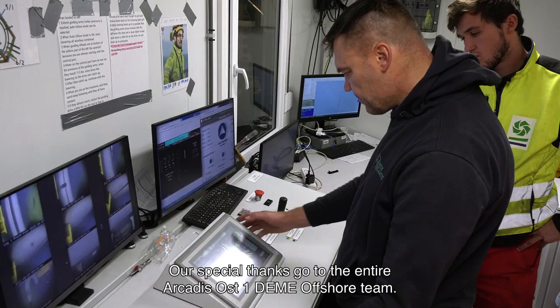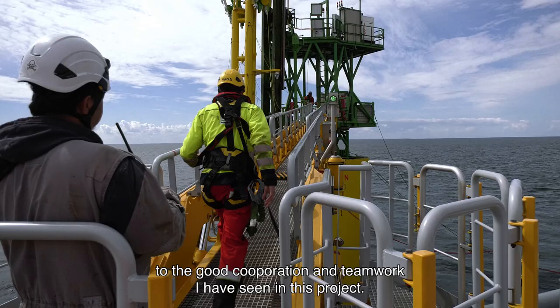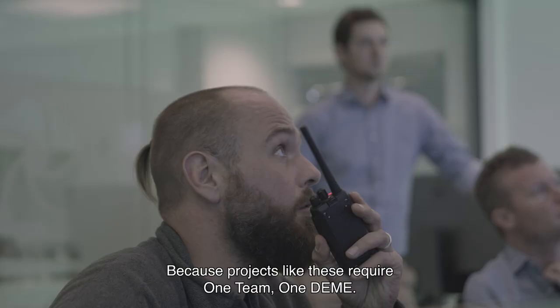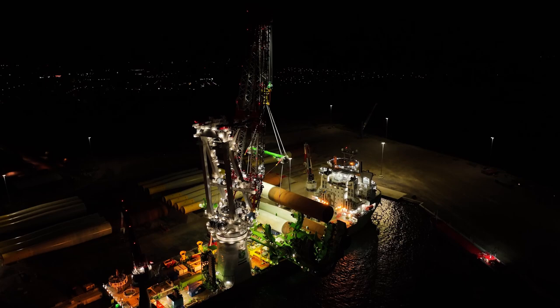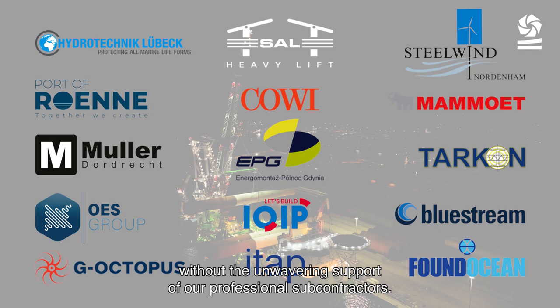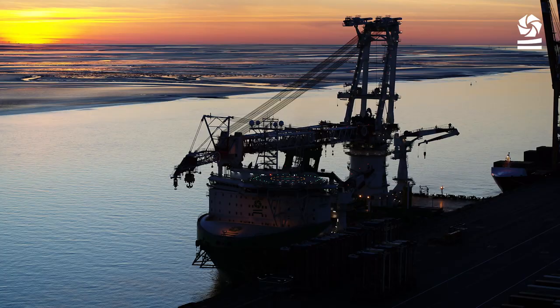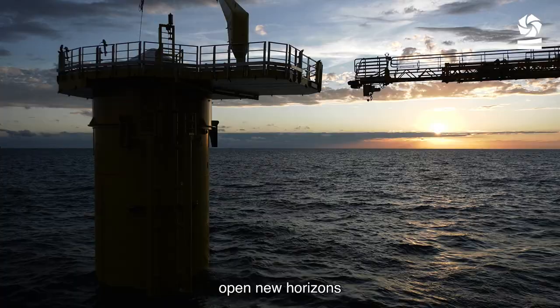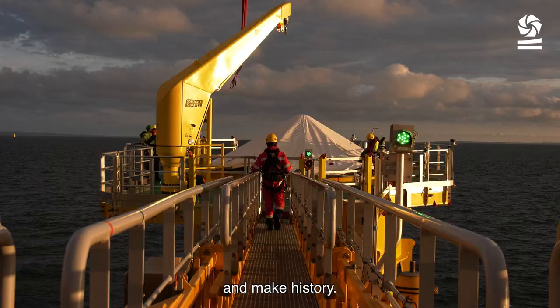Our special thanks go to the entire Arcadis Ost 1 Deme Offshore team. I look back with a lot of pride at the good cooperation and teamwork in this project, because projects like this require one team. None of this would have been possible without the unwavering support of our professional subcontractors, and a special thanks to our client Parkwind for giving us the opportunity to lead the way, open new horizons, and make history together.